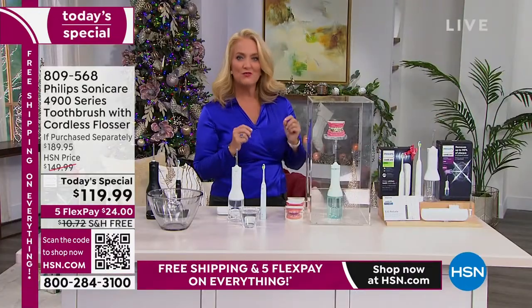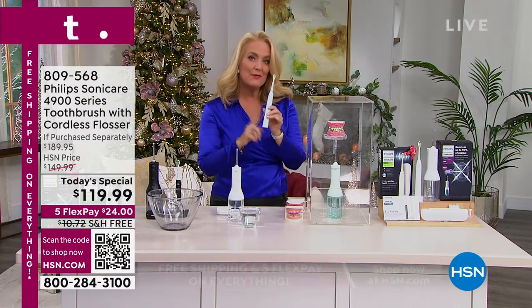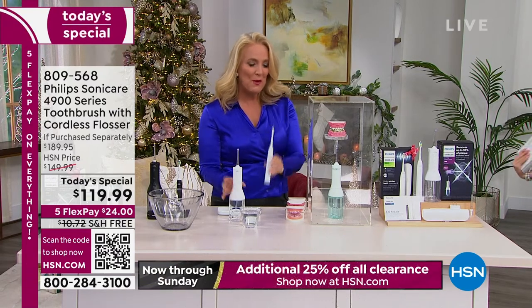The biggest name in oral healthcare — Philips Sonicare is the number one recommended by dentists, dental health professionals, and hygienists. If you want the best of the best, I've been using it now for over three decades.